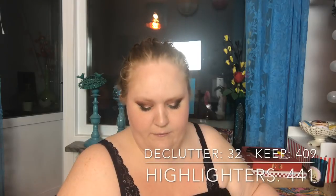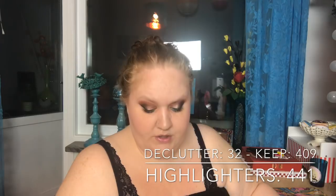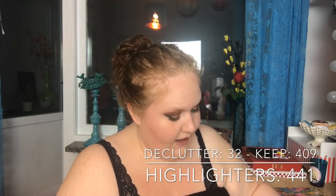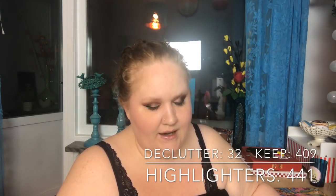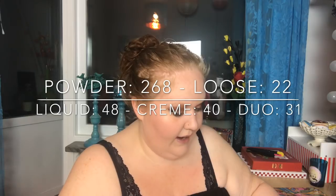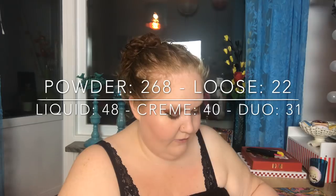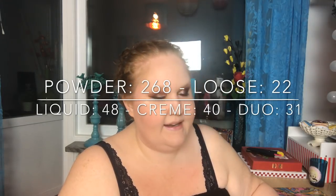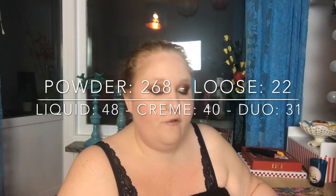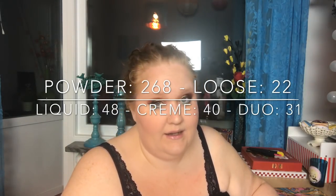Highlighters: I had 441, decluttered 32, so I have 409. Broken down: 268 powder, 22 loose, 48 liquid, 40 cream, and 31 duo highlighters.